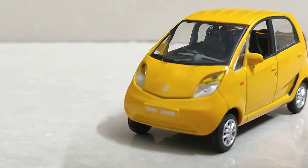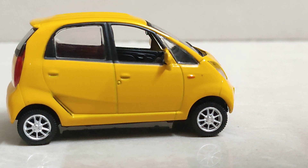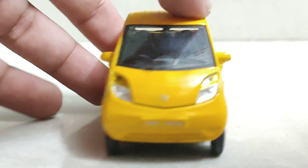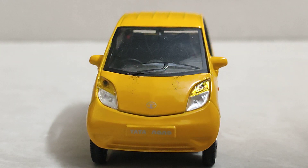It was launched as merchandise for the Tata Nano, but it didn't have good sales because scale models were not so famous at that time. Now they have got famous and many people buy it on Amazon.